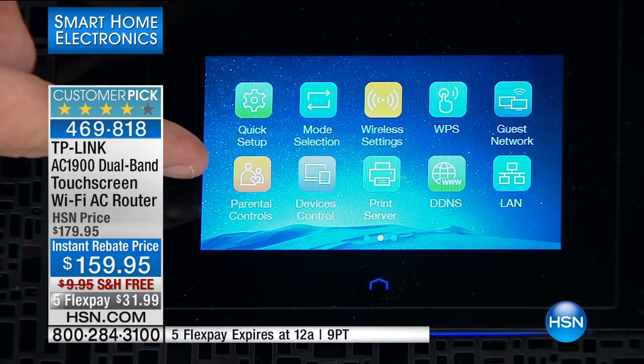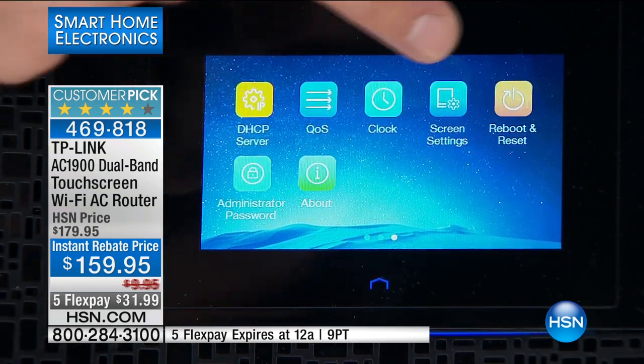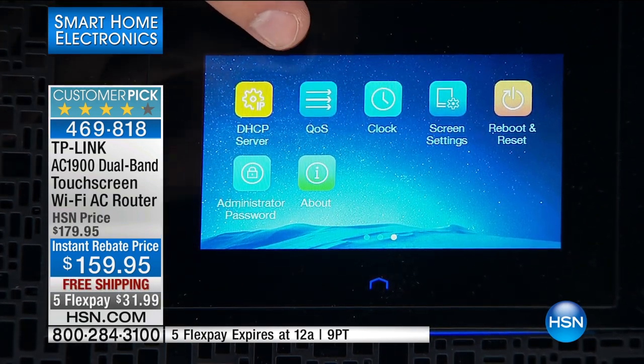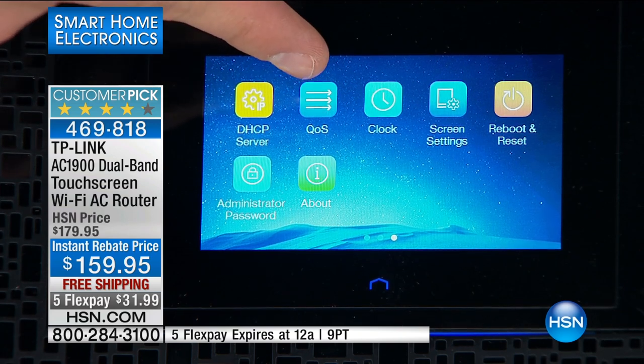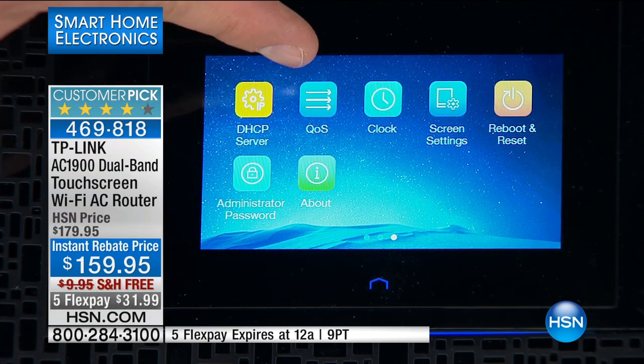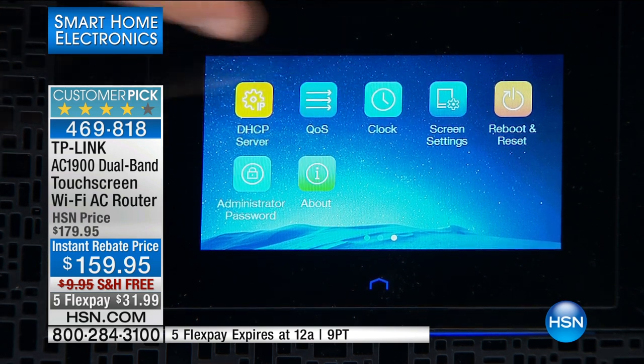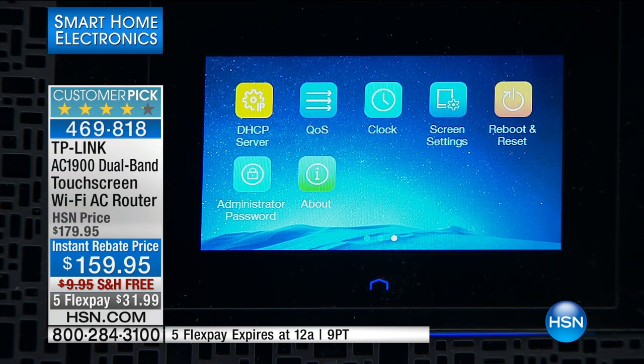You can set up parental controls so kids can't get online when they should be in bed. You also get a guest network and quality of service, which lets you prioritize devices — your cell phone and your spouse's phone get the best service, your kids get second, guests get third. That way you always have the fastest signal for the devices that matter most.